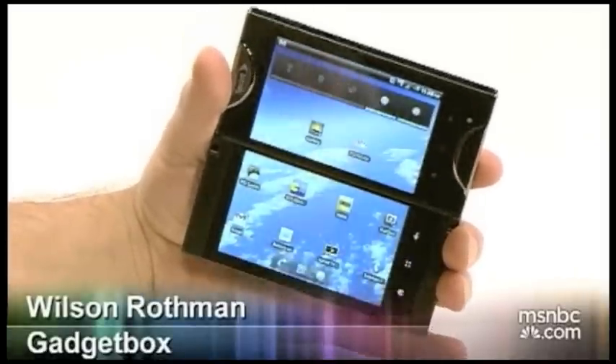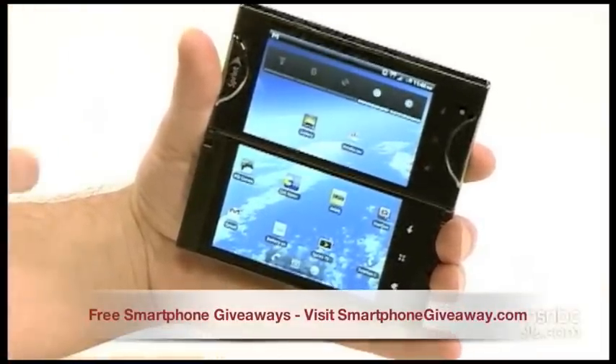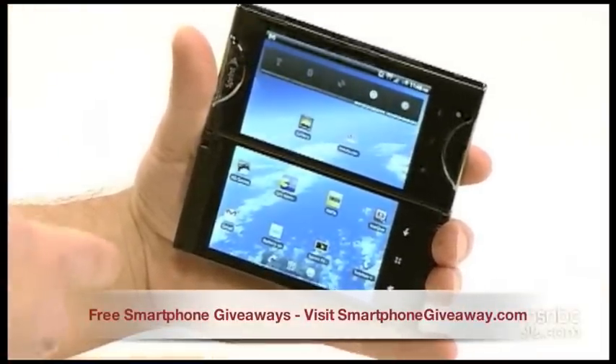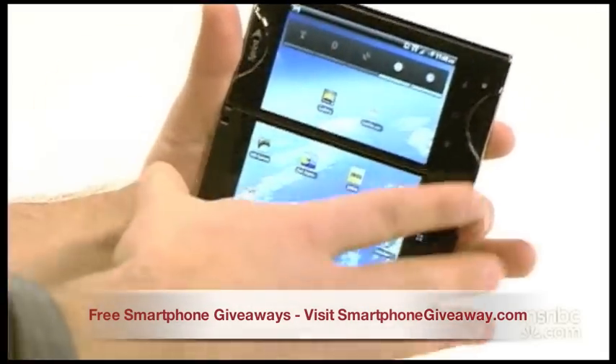This is Wilson Rothman from MSNBC.com and I'm here to show off a very interesting new Android phone, the Kyocera Echo from Sprint. It's called an Echo because there's not one but two screens, as you can see — one up top here, one down below.